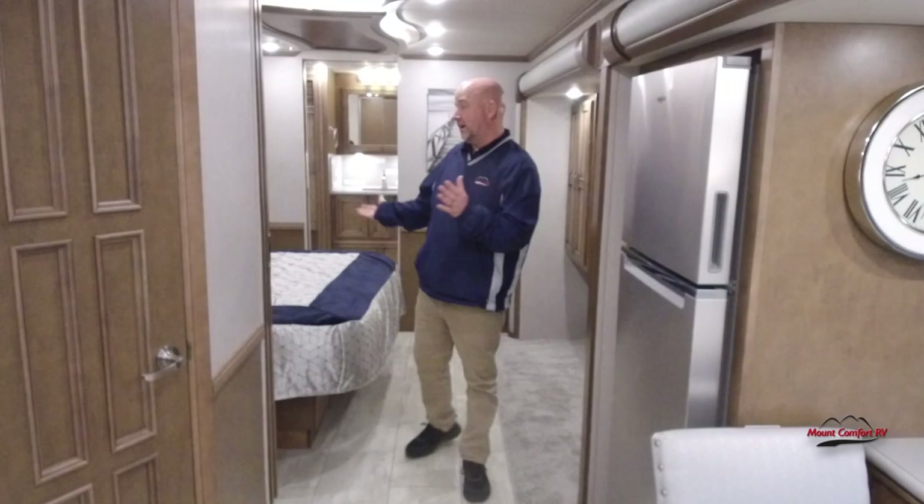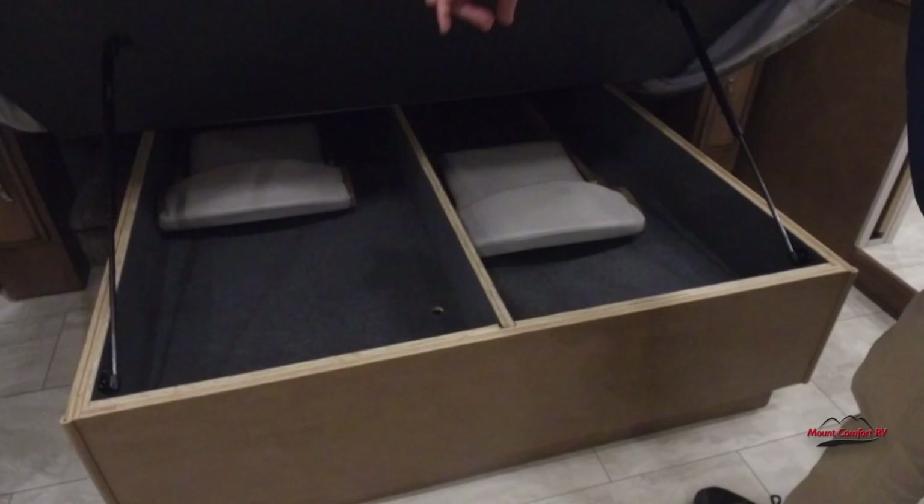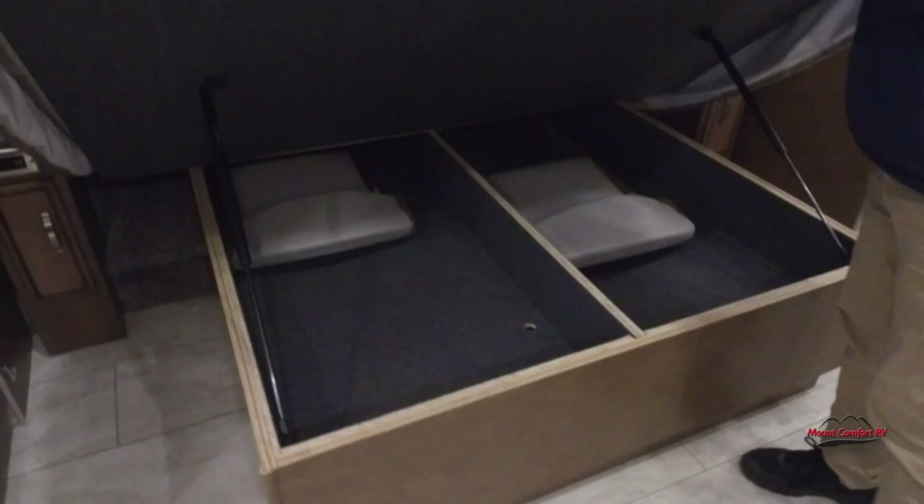Under the bed we should have two spare chairs — there they are. The bed stands up on its own on struts — I love it when a plan comes together.